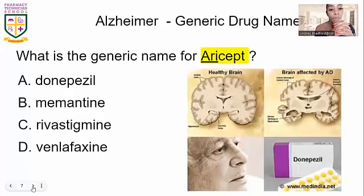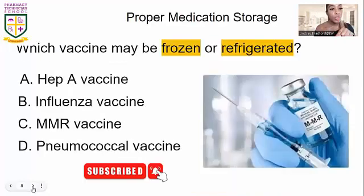The answer for the generic name of Aricept is letter A — this is a very common drug you will see again. When thinking about vaccines and how they should be stored: some are stored in the refrigerator, some in the freezer. MMR is a vaccine that can be stored either frozen or in the refrigerator. If you're taking the PTCB you may not get that question, but it's good for vaccination certification.